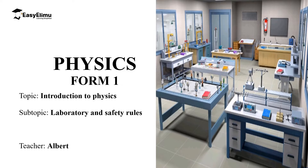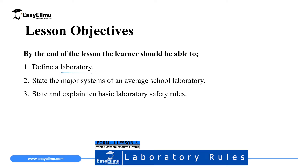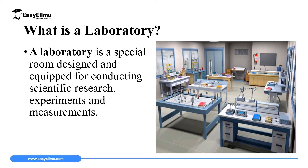My name is Albert. I hope you are going to enjoy this lesson. By the end of this lesson I expect you to be able to define a laboratory — a laboratory is a special room where scientific research is done. We are also going to state the major systems in an average school laboratory, such as water supply, gas piping, working benches, and storage cabinets. Finally, I would expect you to state and explain 10 basic laboratory rules that must be followed while you are in a laboratory.